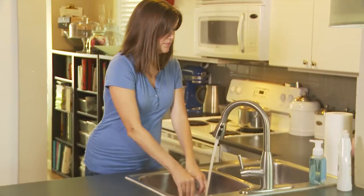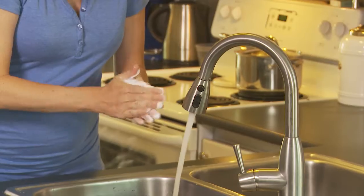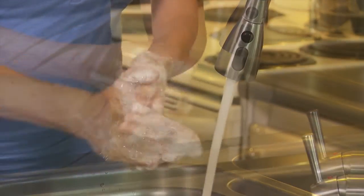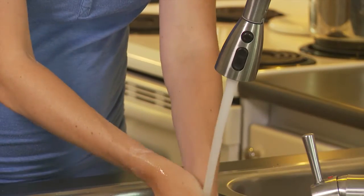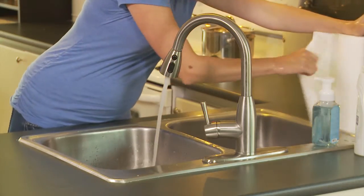Before you handle pump equipment or express milk for donation, wash your hands and lather with soap. Rinse with warm water. Dry your hands with a clean paper towel.